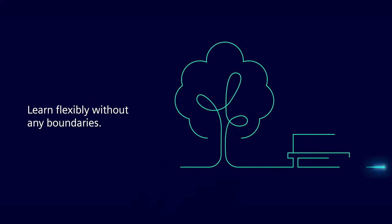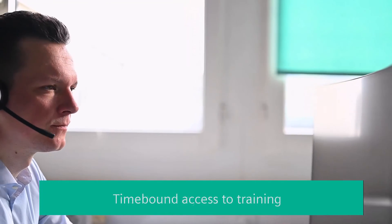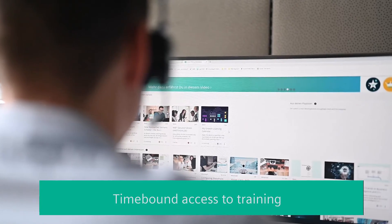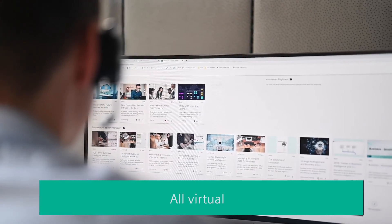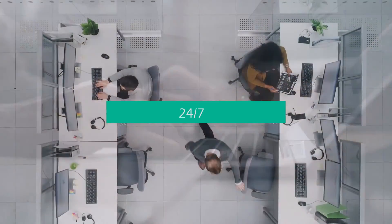No matter what membership, you are always free from any constraints like physical locations or time-bound access to training because it is all virtual, 24 hours a day, 7 days a week. With Accelerator Academy, you can prepare for the challenges of today and tomorrow.